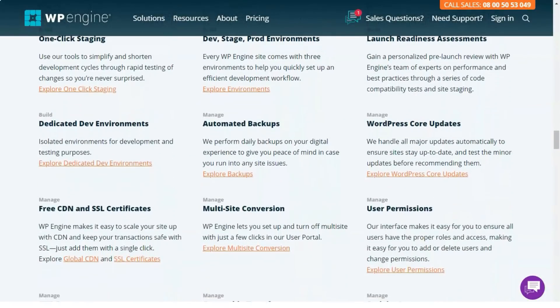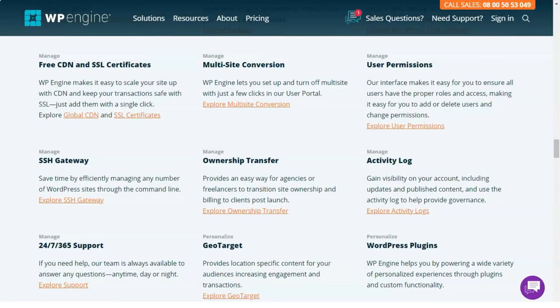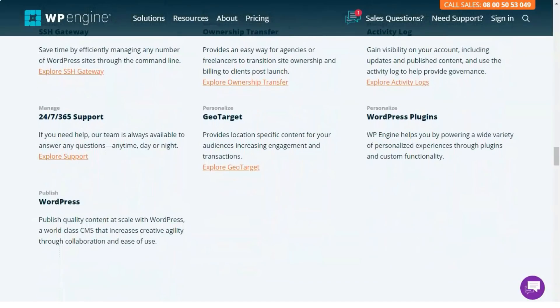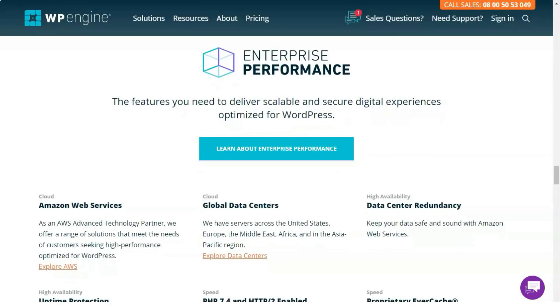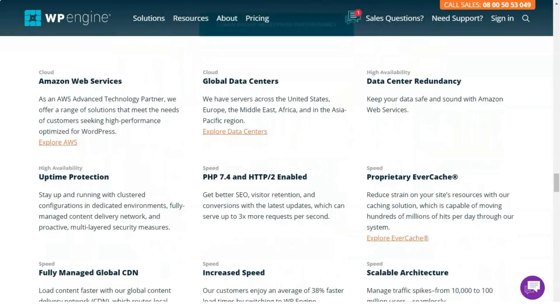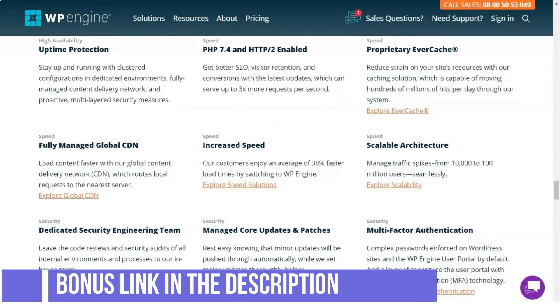Transfer: WP Engine offers unlimited monthly data transfer on all of its hosting plans. WP Engine provides the Log Vault tool for creating an automatic migration plugin. This plugin allows you to work on other projects while Log Vault handles more complex migrations. You no longer need to worry about importing databases or replacing domain names, as the plugin will do it on its own.